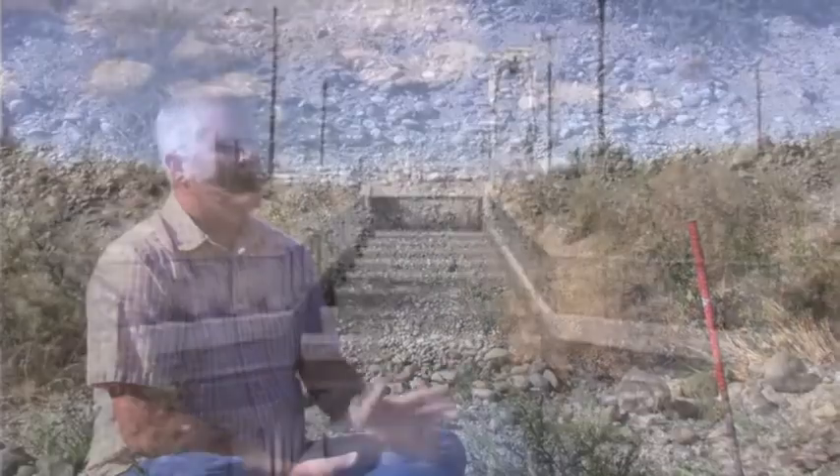My thesis research project was titled Evaluation of Fall Chinook Egg to Fry Survival Study Methods in the Priest Rapids Hatchery Discharge Channel, which is where we're sitting here.